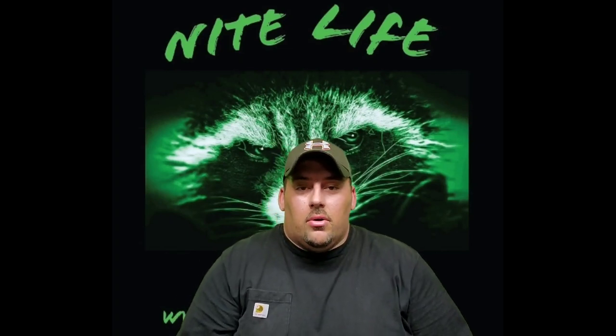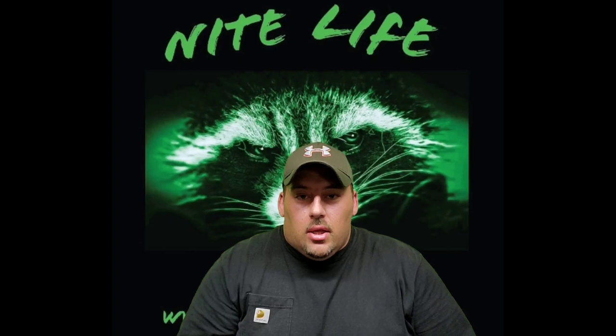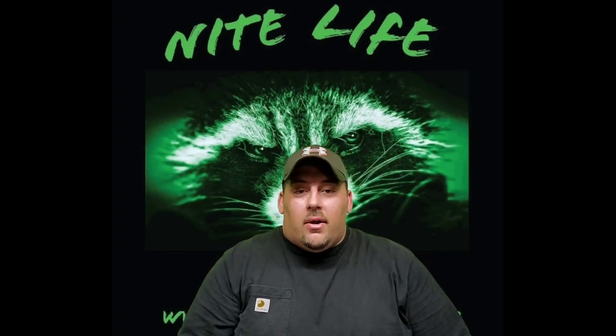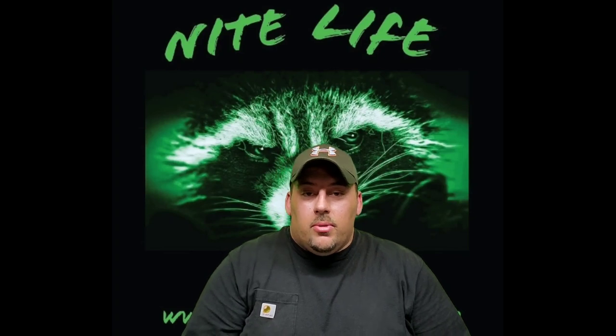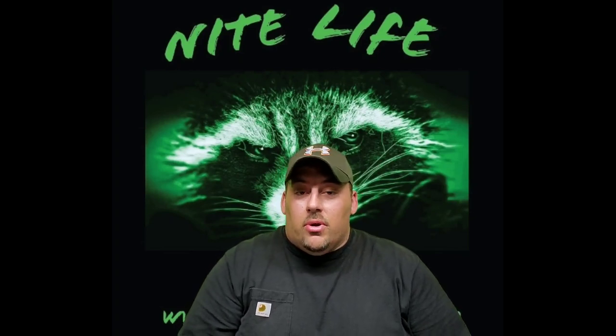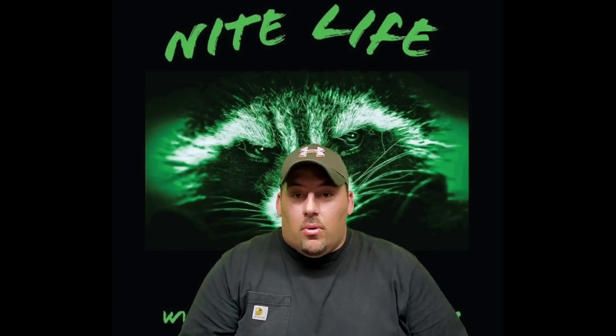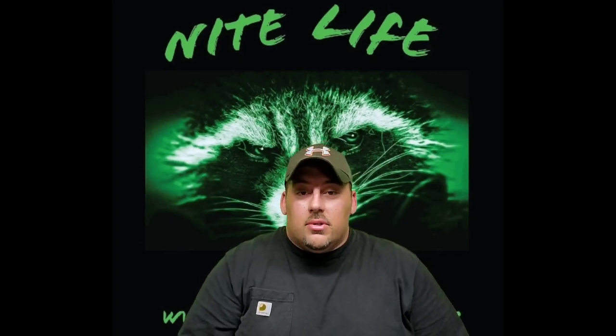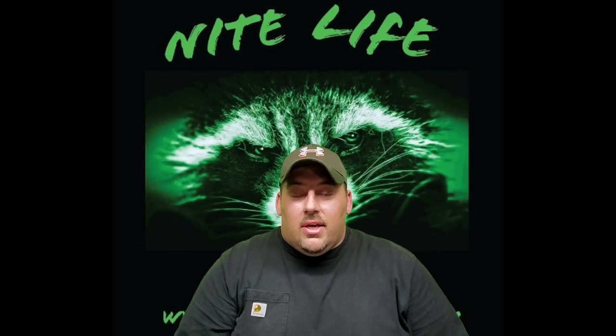Hey guys, we'll talk about another question we have quite commonly: how do you identify if your dog has whipworms? Whipworms are basically a worm that your dog can get generally through ingestion — it can be through food, through some raw meat, or something of that nature, or your dog can even catch it from another dog that's close by.